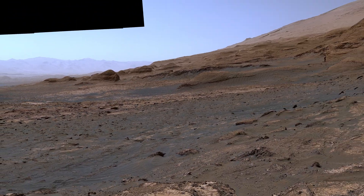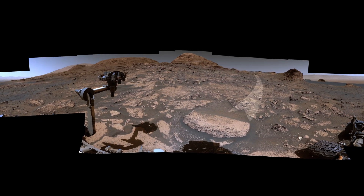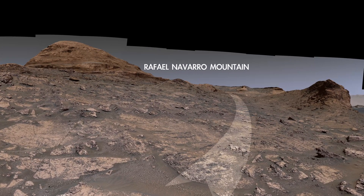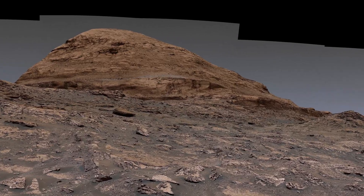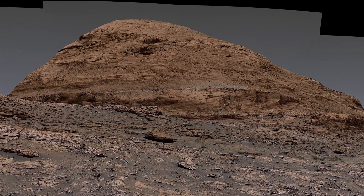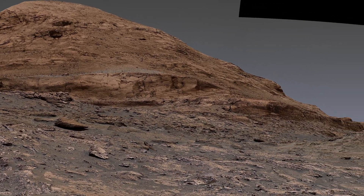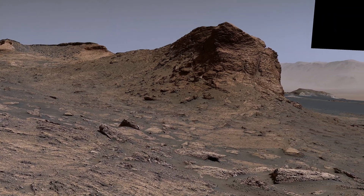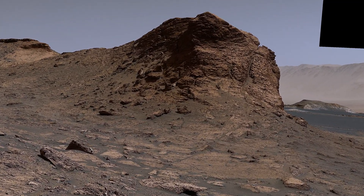Now, let's look ahead to where we're going. We'll soon be entering a narrow valley that should make for some amazing images. On the left is Rafael Navarro Mountain, named after one of the mission scientists who passed away in January of 2021. This nearby hill is huge — it's about the size of a four-story building.